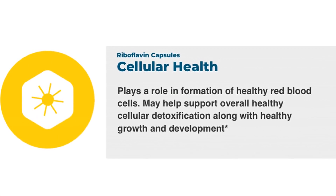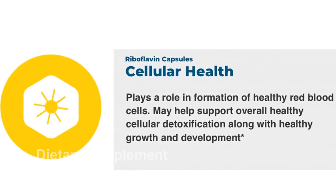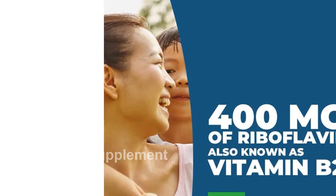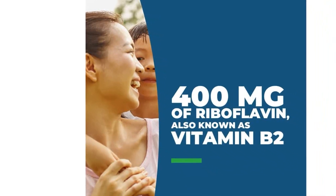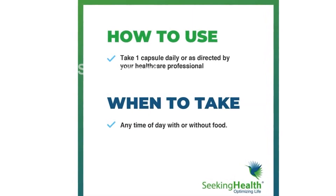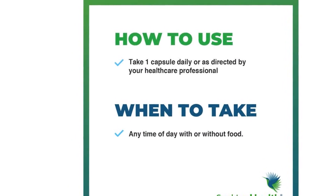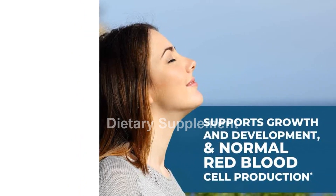This supplement is also great for individuals with the MTHFR gene mutation. It supports healthy homocysteine levels and provides effective MTHFR support for healthy methylation. It also supports the function of the MTHFR, MAOA, and GSR genes. By taking this supplement, you can give your body the extra support it needs to maintain optimal gene function.